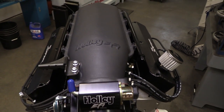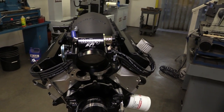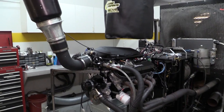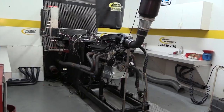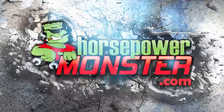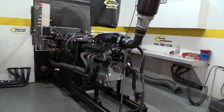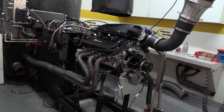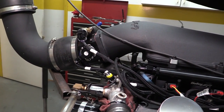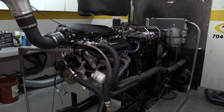When we recently stopped by Prestige Motorsports for an engine build video, they happened to mention they were also working on this giveaway engine for Holley's first ever Intergalactic Ford Festival. So of course we hung around for that build too. By the time you see this, the giveaway engine will already be given away, but it's still awfully cool and worth a look. In fact, it may just be the ultimate stock block five liter pushrod Ford.